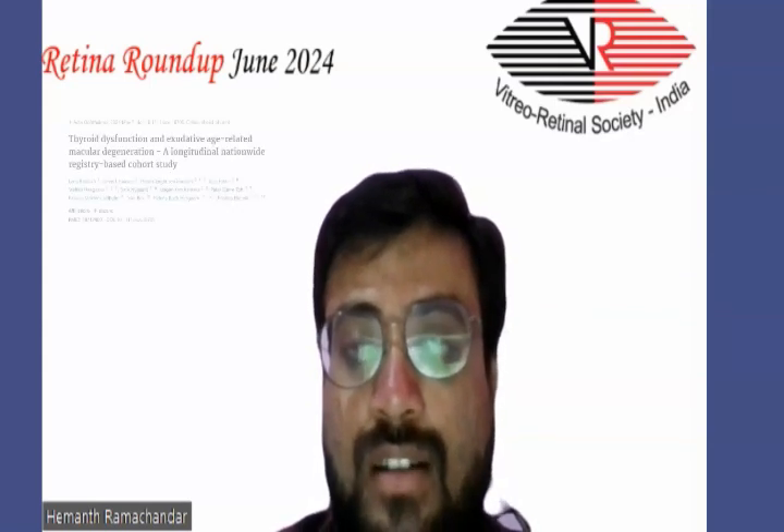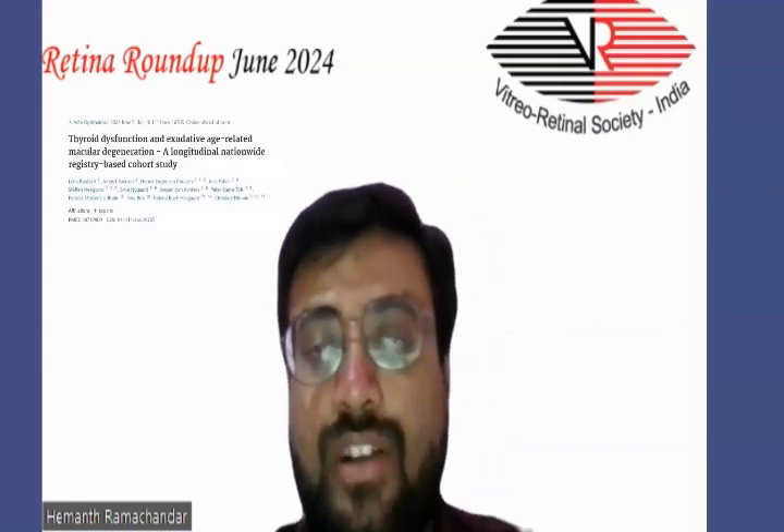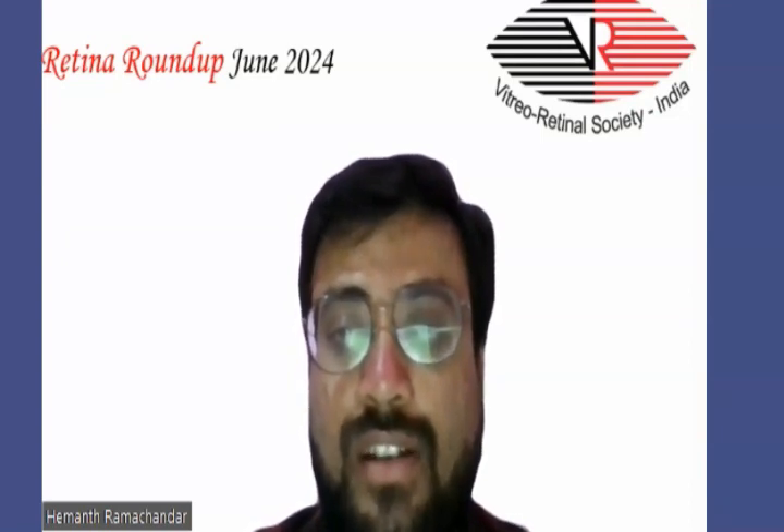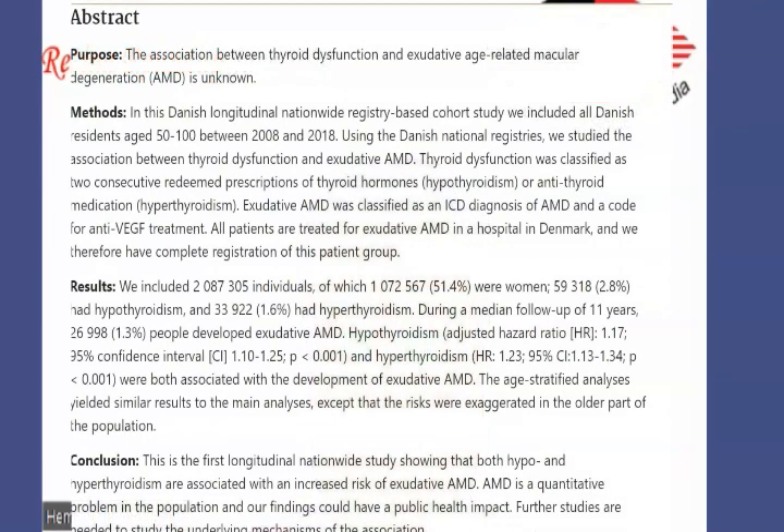The sixth article for today's discussion is thyroid dysfunction and exudative age-related macular degeneration association. The purpose was to establish the association between thyroid dysfunction and exudative age-related macular degeneration. This was a Danish longitudinal nationwide registry-based cohort study, which included all Danish citizens aged 50 to 100 between 2008 and 2018.